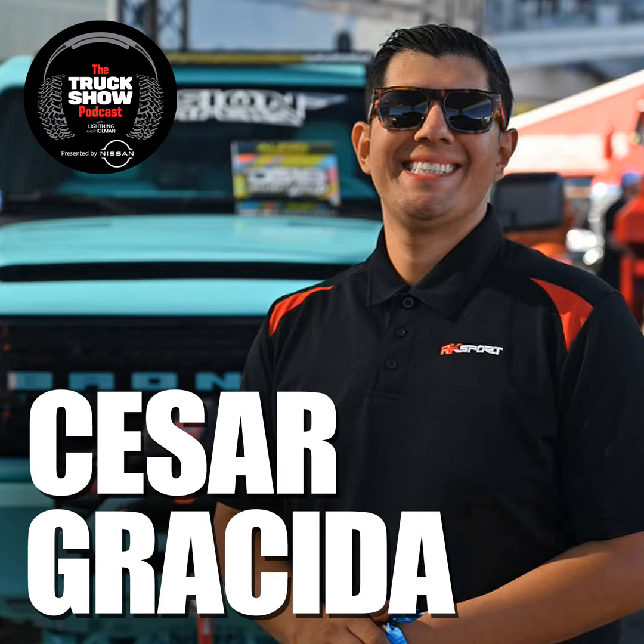I walked right past it to get into the pod shed. A beautiful, boulder gray pearl brand new Frontier. What's up with you? Pro 4X. Nissan brought it to me with a bow on the dash. They sure did. And some holiday cheer in the backseat.